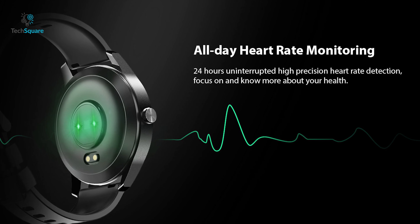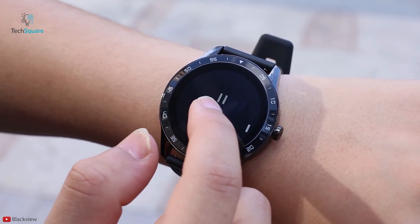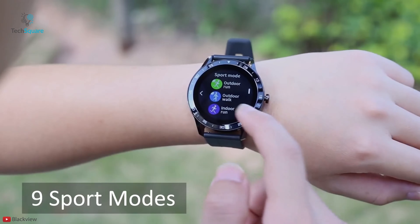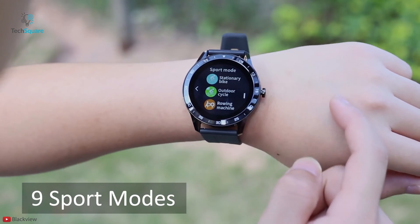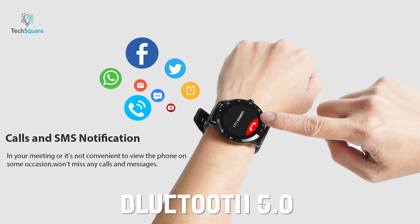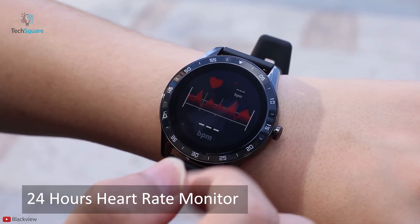With the perfect combination of a powerful Nordic processor and multiple sensors including heart rate, pedometer, sleep monitoring and many other sensors, it lets you have a deep insight of your health. It also packs 9 sport modes to improve your performance while in the game. With its built-in Bluetooth 5 connectivity, you can easily connect it with the smartphone app and analyze your health data.